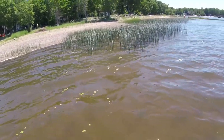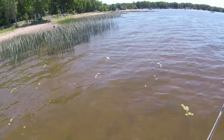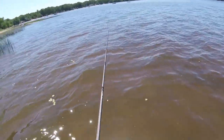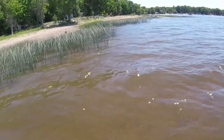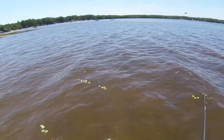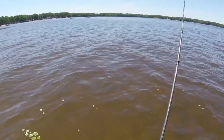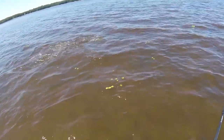Here's a little guy — he saw me. You can't let them see you first, that's the key. There's another one — spooked him with the lure, that was stupid. Can still see him — come on buddy. There we go, got him!